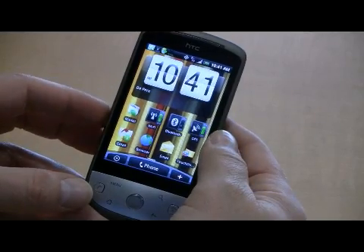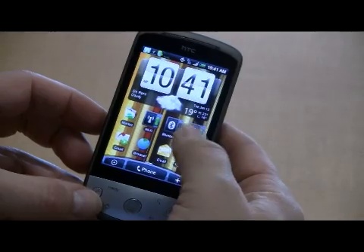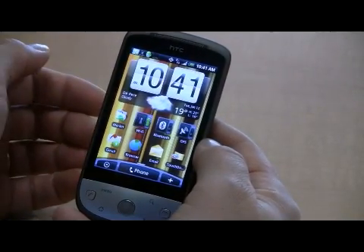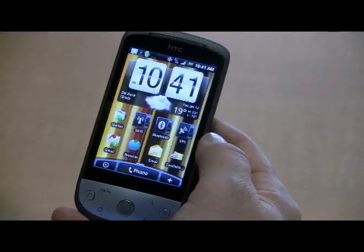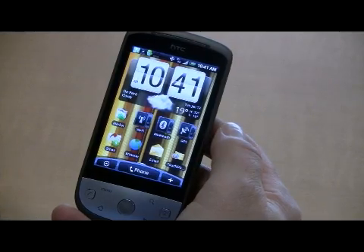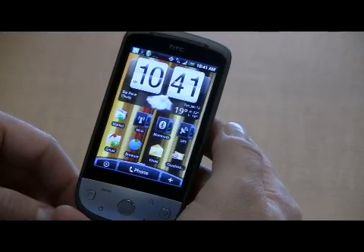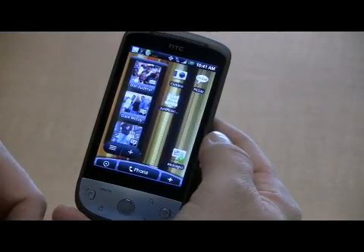Simple tips to help manage your power on the device: if you're not using GPS, turn off GPS. If you're not using Wi-Fi, turn off Wi-Fi, because it keeps the phone from searching out other networks when it doesn't have to. So if you're in the office, you probably don't need your GPS location — you're not tracking yourself. Those are some simple tips to manage the power on your device.